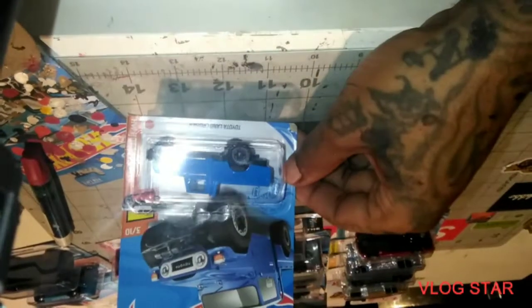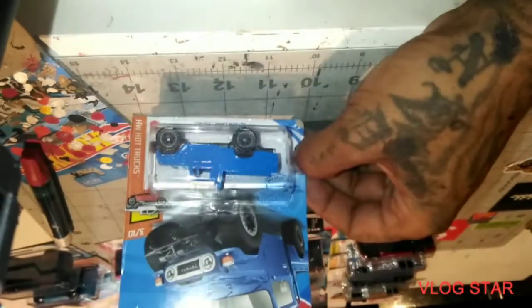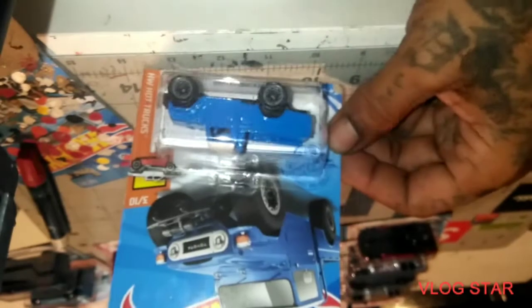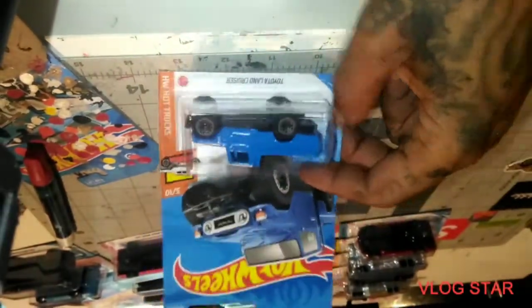We got the Land Rover — or the Toyota Land Cruiser. They could have done better with the color scheme though, it was just too plain. So the customizer is gonna have to come through and fix that up, you know what I mean.